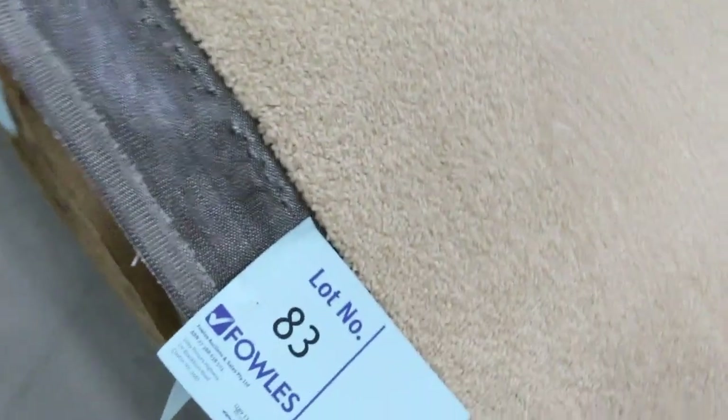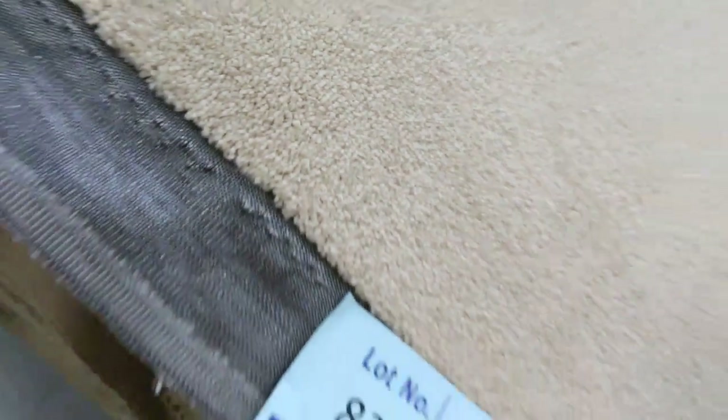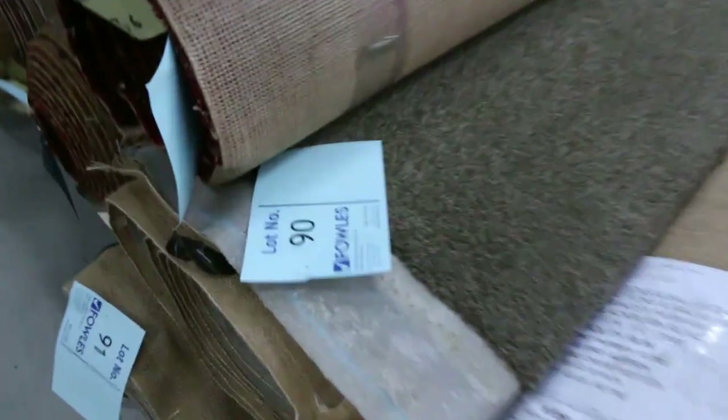So that's everything included at $45.20. Good roll sizes — around about 40 metres on some of those rolls, saving around $70 to $80 a metre. I've got a nice darker one also — lot number 90 and 91 — same sort of carpet, same sort of deal at $45.20.